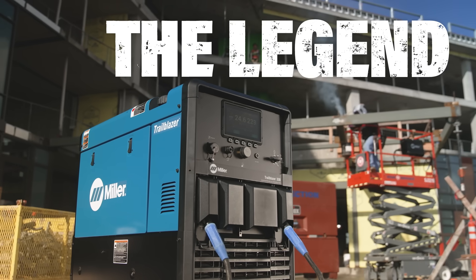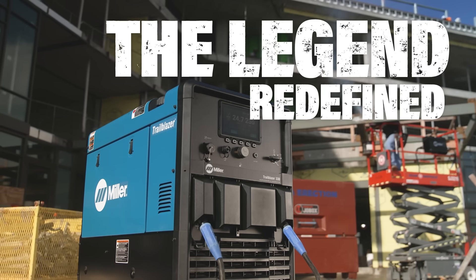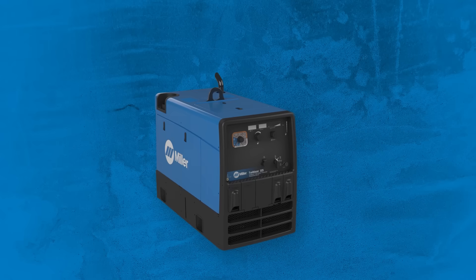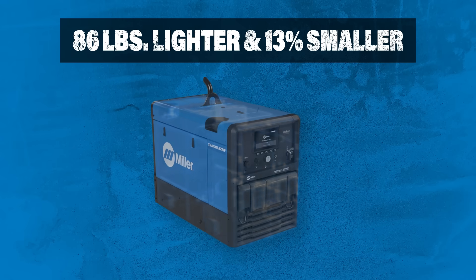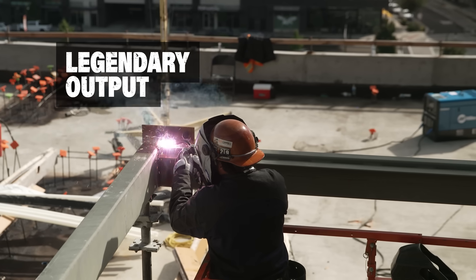It's here. The legendary new Trailblazer 330 engine-driven welder is redefined and ready to optimize your welding operation. It's more than 86 pounds lighter and 13% smaller than previous models — a fully capable, multi-process machine.